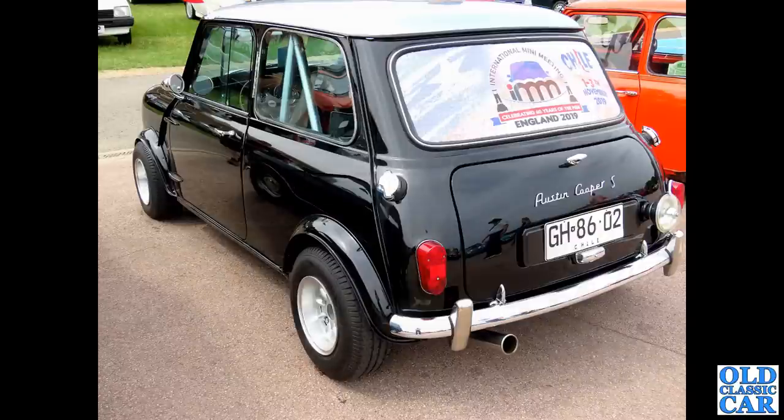In 2019 we went down to Gaydon - home of the British Motor Museum - there was a big Mini event on. And there's this Chilean-registered Austin Cooper S, which came all the way over from Chile just to join in the celebrations. What a great, sharp-looking car that is - really, really cool.